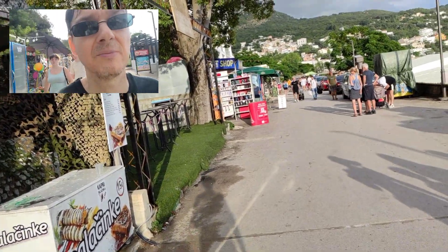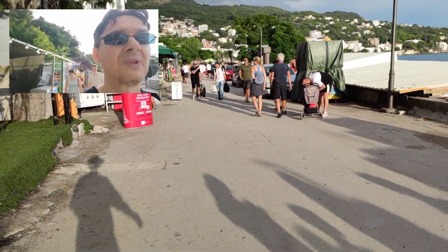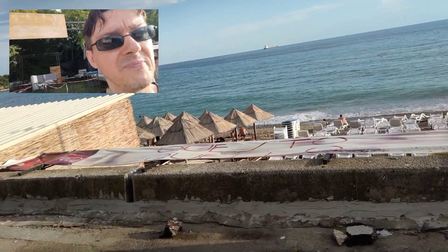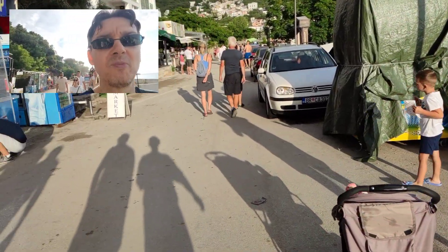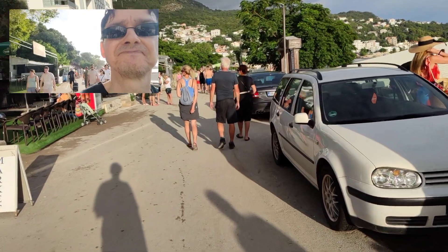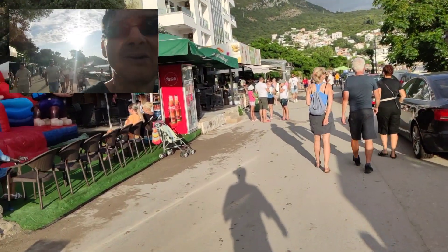Hello my friends, I'm here in Soutomore in Montenegro. Right now I'm next to the main city beach on the main promenade that leads along the beach. So let's see what we have here.